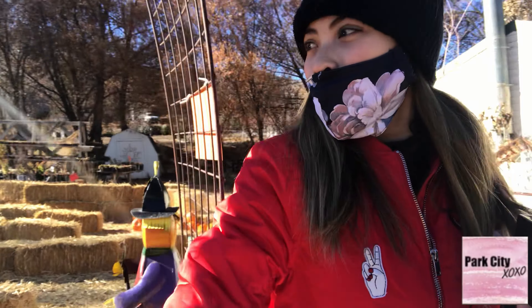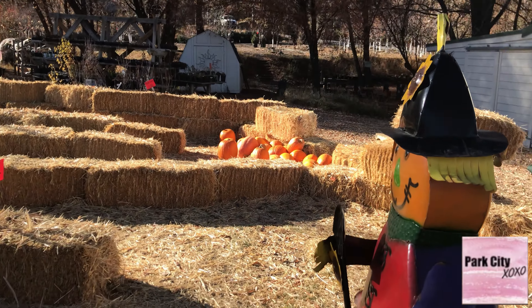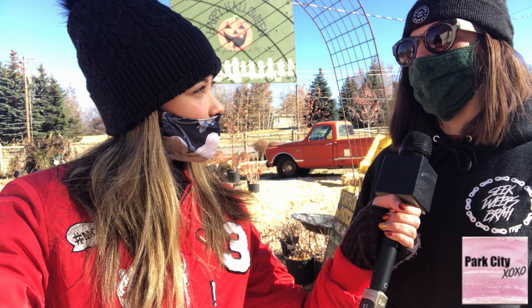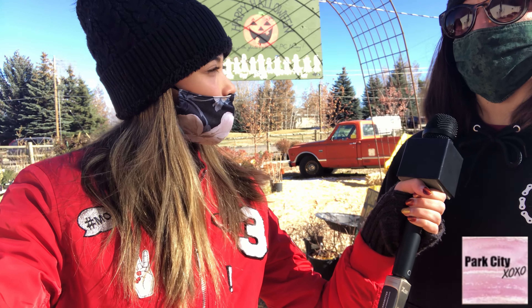I'm super excited talking about all these pumpkins. Can we go inside and check it out? I've been here last year and it's just such a big improvement. Yeah, we've been improving all of our holiday stuff every year. I think it just keeps expanding and keeps gaining popularity, so it keeps us incentivized to do more.